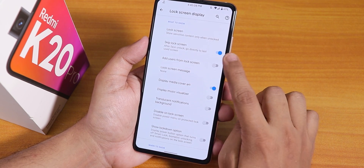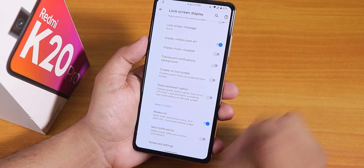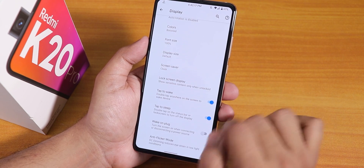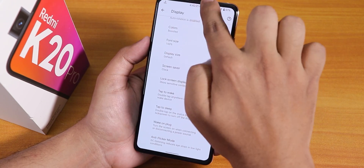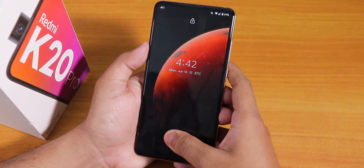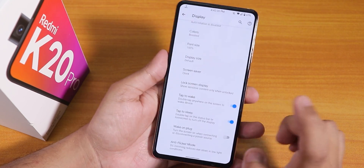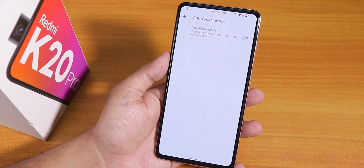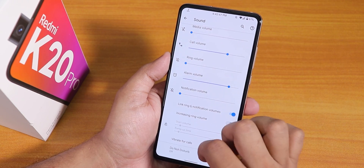In lock screen display settings, the skip lock screen option is there too, along with always-on display settings for new notifications. Double tap to sleep and double tap to wake are both working. There's also a wake-on-plug disabling option and the anti-flicker or DC dimming mode, which is working totally fine.